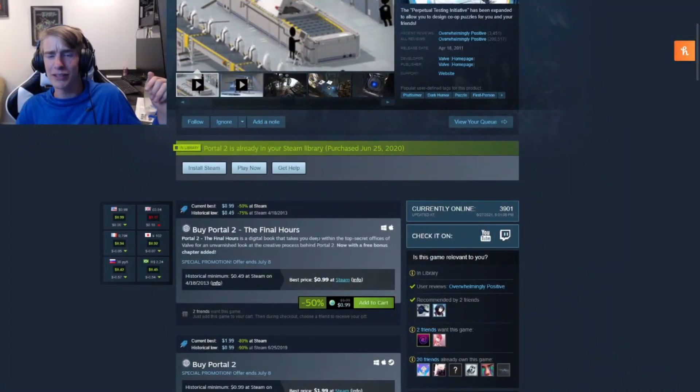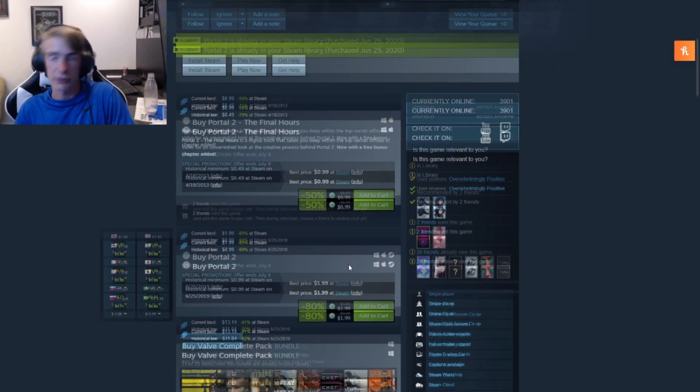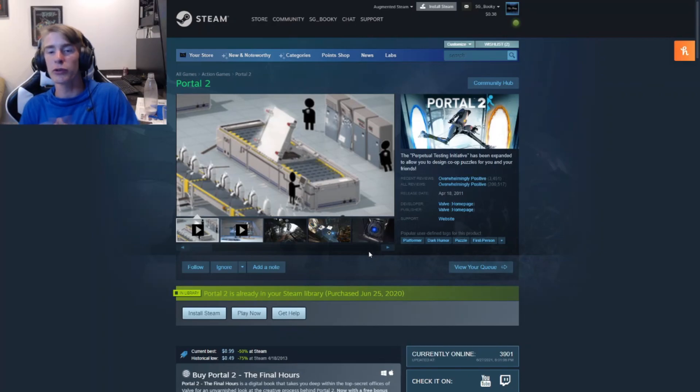The third game we have is Portal 2. This game is made by Valve — I don't know when the last time they made a game was — so it's been on sale a lot. It's a dollar, pretty good. Portal 2 is an overall good game where you shoot portals, and it's basically a puzzle game. If you're into puzzles and platformers, I think this one is a really good game.